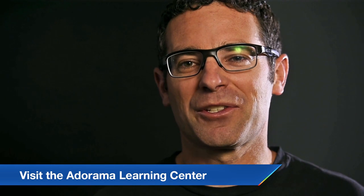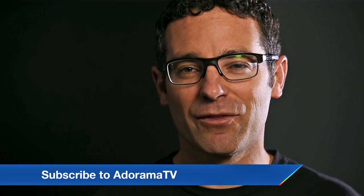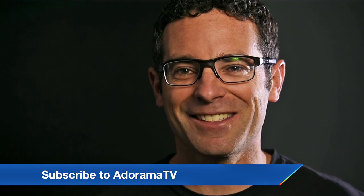I'm Corey Rich. Thanks for listening — you're watching AdoramaTV. Lots of free content just like this gets published on a regular basis. If you haven't subscribed to our YouTube channel, please do. We'll see you next time.